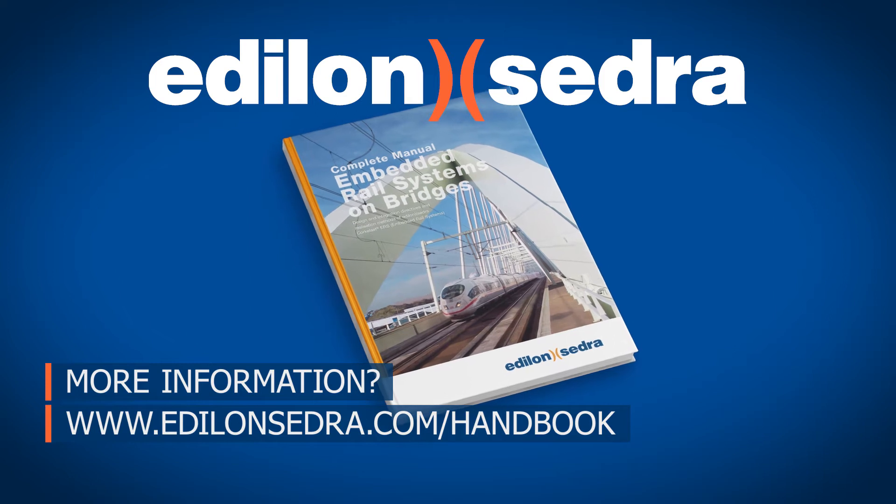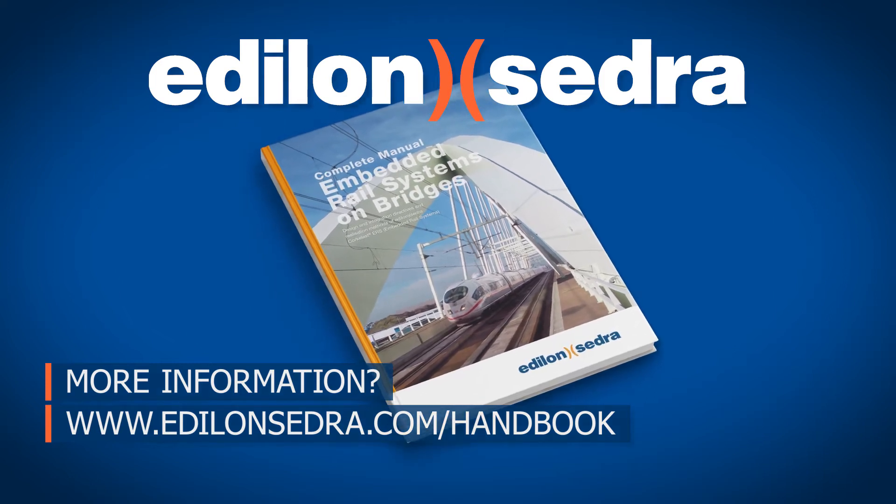For more information, please ask for our handbook, ERS on Bridges. Alternatively, download the book from our website.